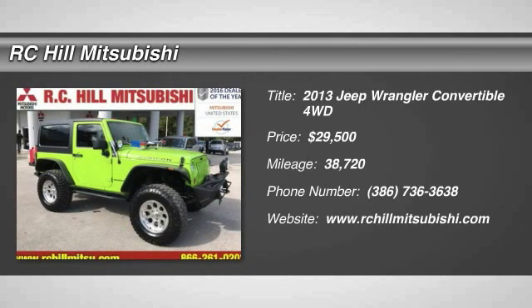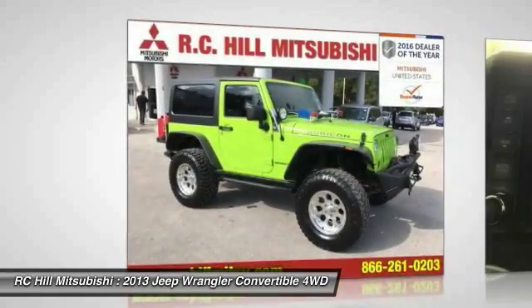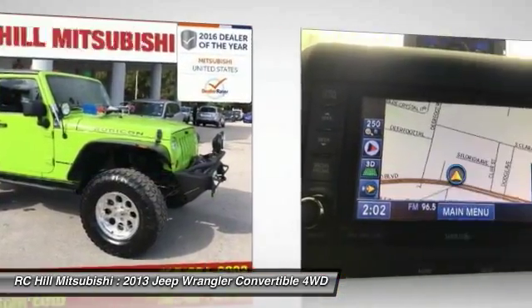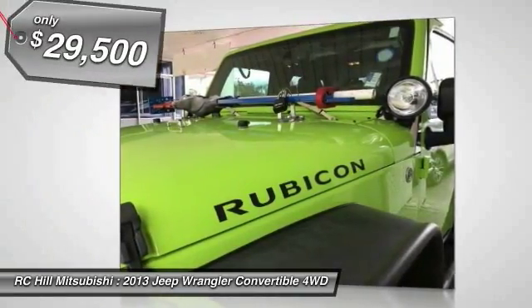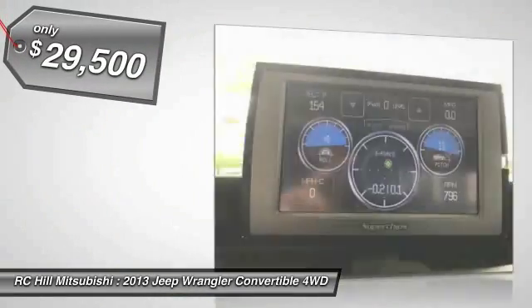The 2013 Wrangler. Few vehicles are better off-road than a Jeep Wrangler. This is the one that started it all, traceable to the original Jeep. The Wrangler is the very symbol of off-road capability and is priced below $30,000.